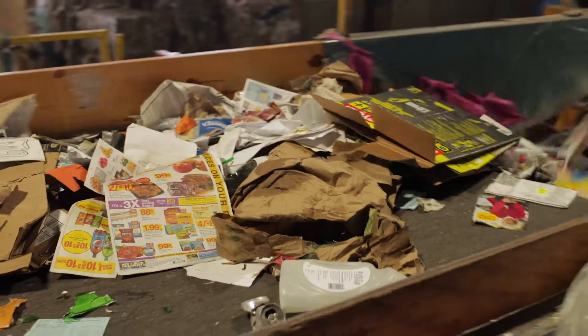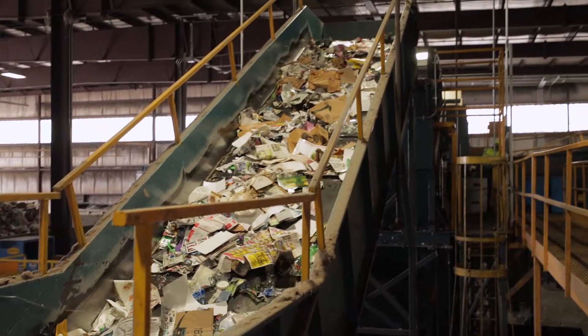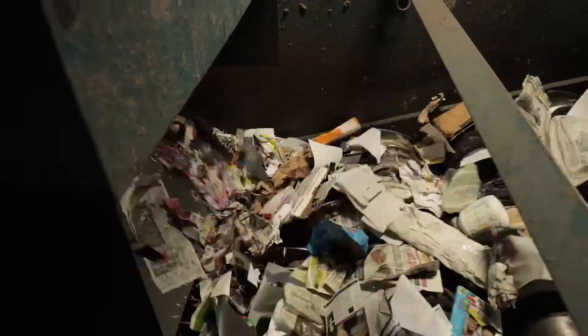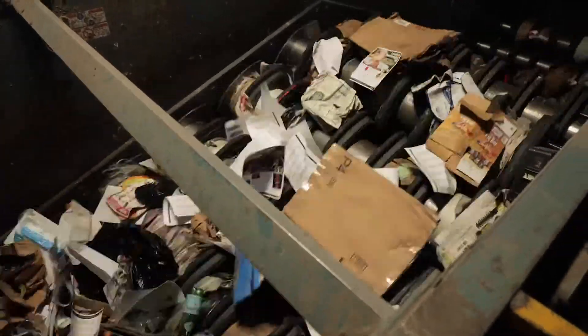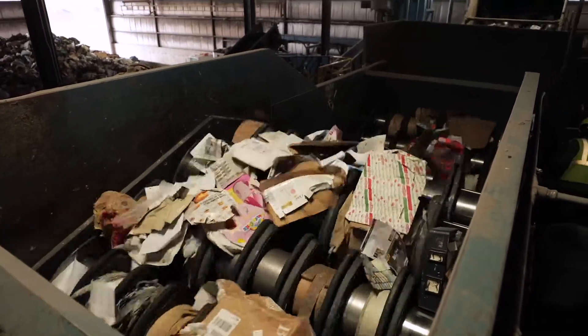As material leaves the pre-sort station, it goes up another conveyor and drops into the old corrugated cardboard, or OCC, screen. As the cardboard moves across the screen, it touches multiple disks, allowing it to stay on top of the screen and move forward. Smaller recyclables will fall between these disks, drop down, and move on to the next piece of equipment.